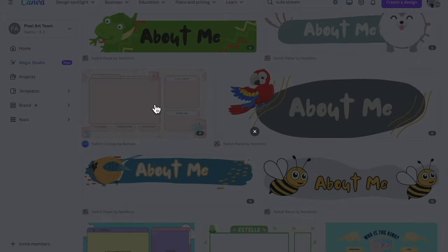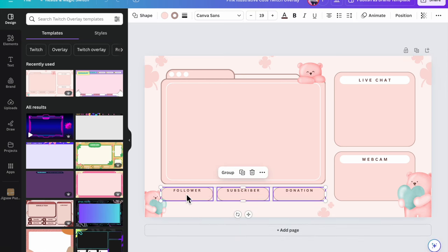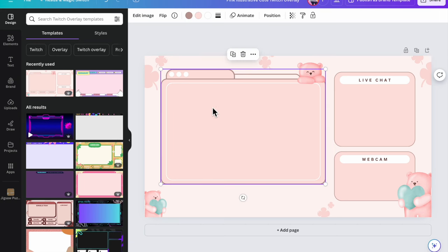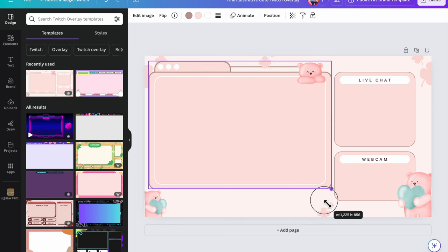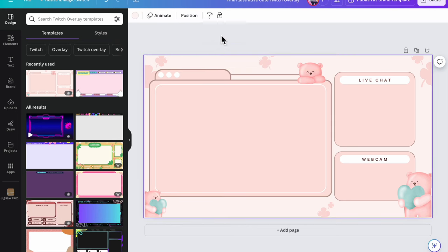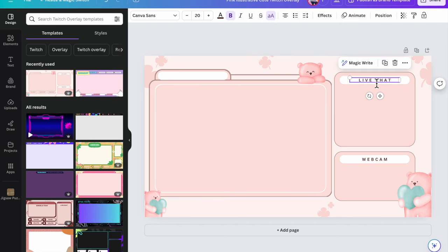I highly recommend paying for premium, and if you are a teacher this is actually free. I love the little bears. I don't care about the subscriber, follower, and donation elements so I'm going to take all of that out. I'm going to move this one off to the corner and make it slightly bigger — this is where my screen share is going to go. I'm going to make two of them.